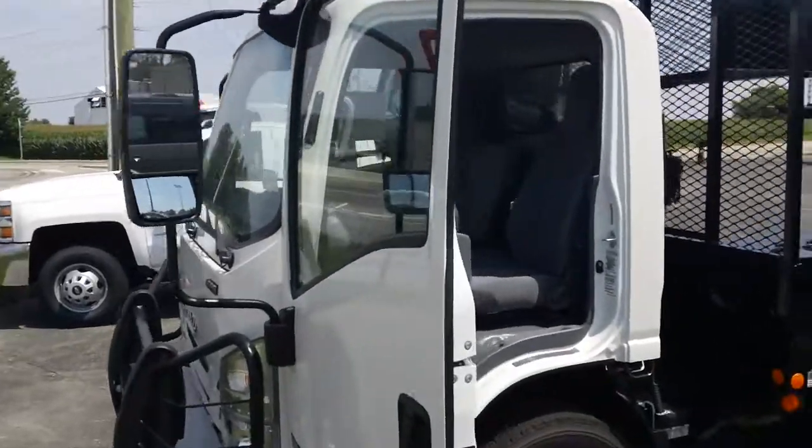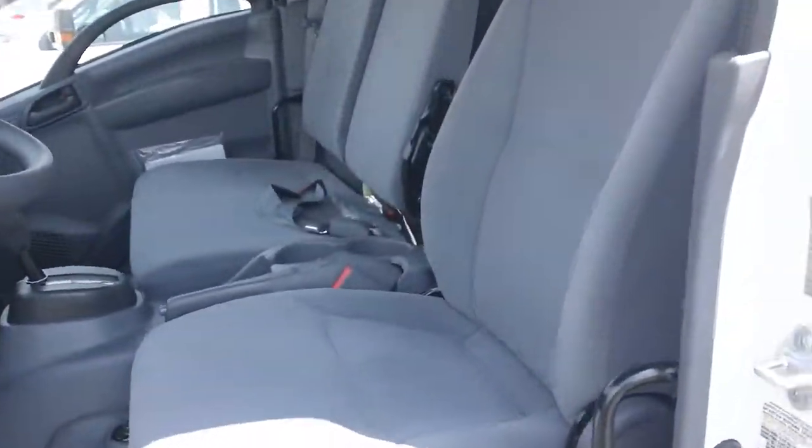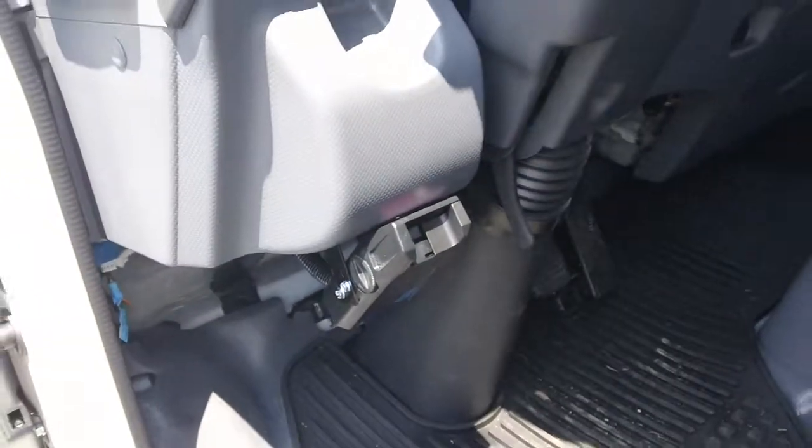It's a 14.5 GVW gas chassis. Three person across seating. Got power locks, power windows, and trailer brake control.